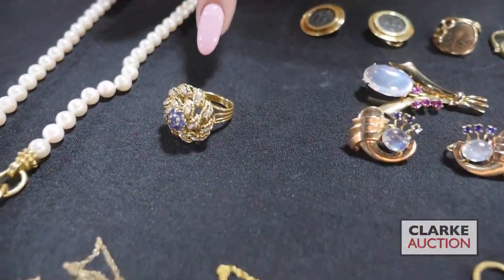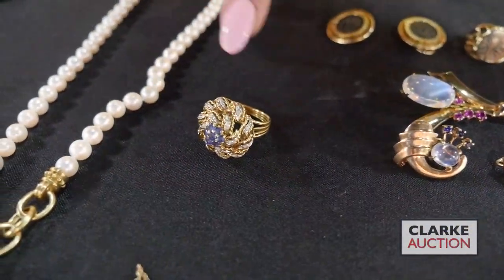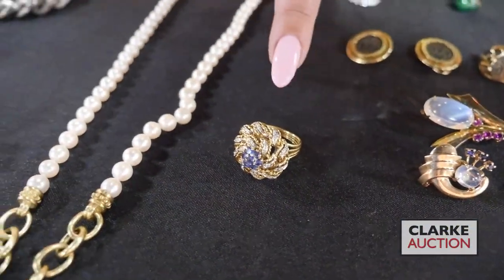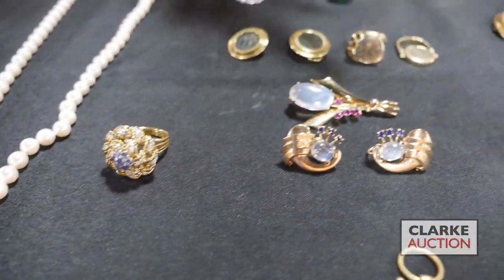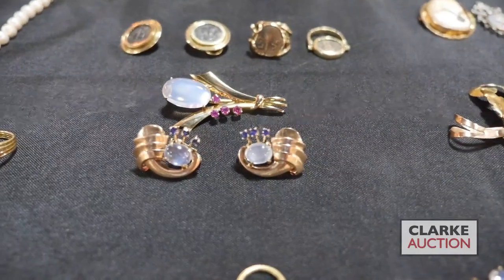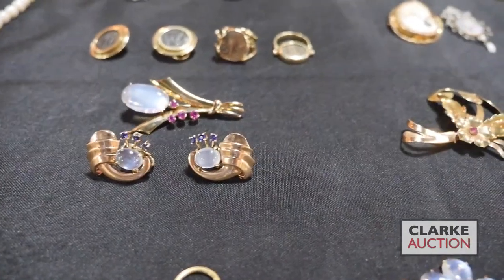We have this 18 carat bicolor gold ring with a central cluster of colored gems and a diamond surround, kind of influenced by Buccellati. Three piece retro suite of moonstones and colored gems — the brooch and the pair of earrings from a White Plains estate.